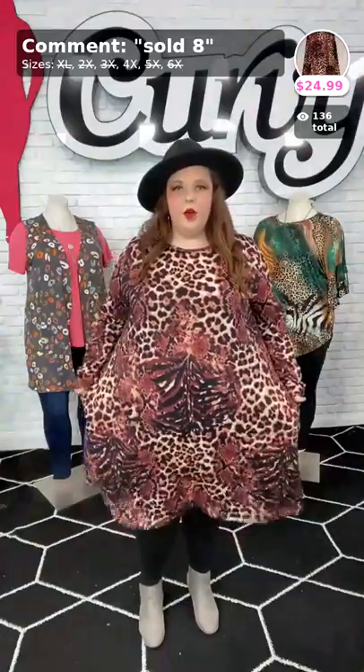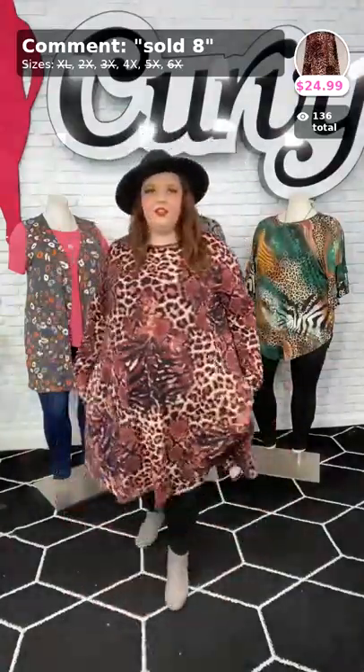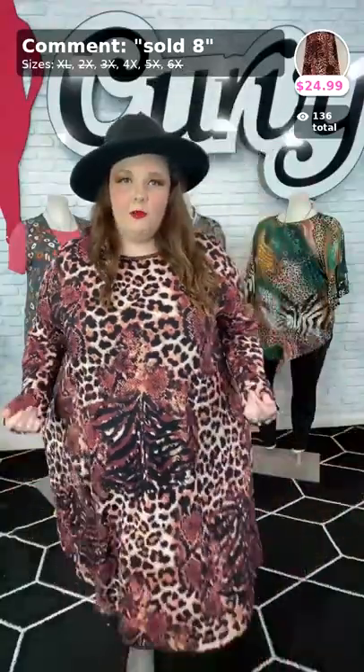Ladies, look at this — it is beautiful. You've got the leopard, the zebra, the snake in there. You've got them all. It hits below my knee — I'm 5'5 and I'm in the 4X in this. There's only three left. The sleeves come all the way down, so you've got full coverage. There's some stretch in there — all around beautiful. You have your pockets. This would be beautiful for fall or any type of winter weather — it's so flowy and lightweight. Get this while you can. Sold number eight, $24.99, three left in the 4X.